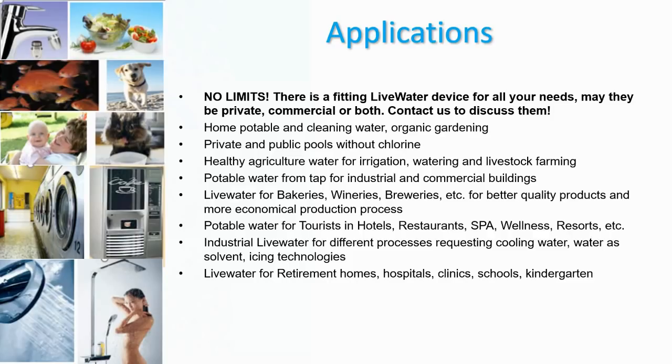Further applications include bakeries, wineries, and breweries — where water quality plays a crucial role in the taste of the product — as well as hotels, restaurants, spas, wellness centers, resorts, industrial cooling processes where you don't want lime scale build-up, icing technologies, ice rinks, retirement homes, hospitals, clinics, schools, and kindergartens. Healthy water is very important whatever the application may be. Please contact us today to discuss your needs.